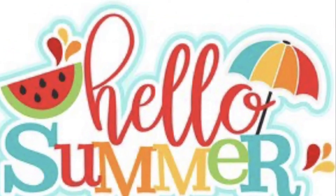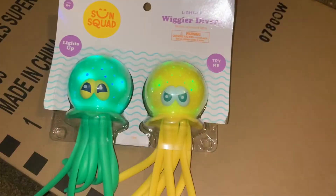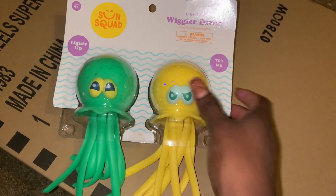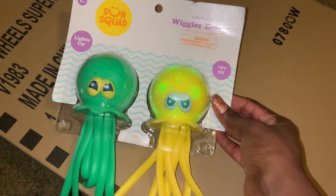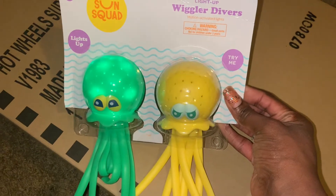This is going to be a summer haul for my kids. Starting out, I just got them these pool toys from Target. They're little octopuses and when you knock them on something or hit them, they light up. I got those from Target by Sun Squad.